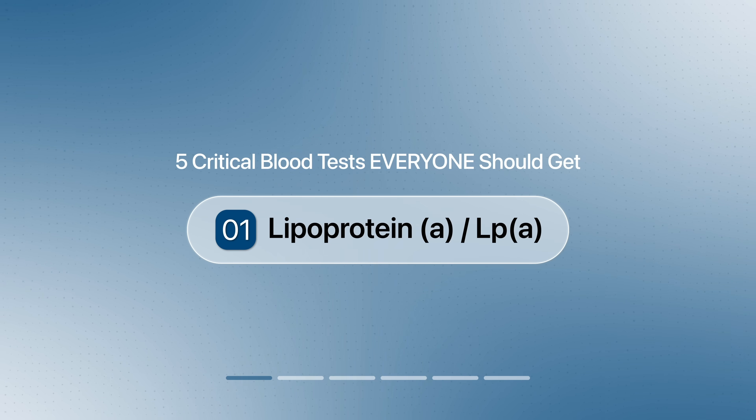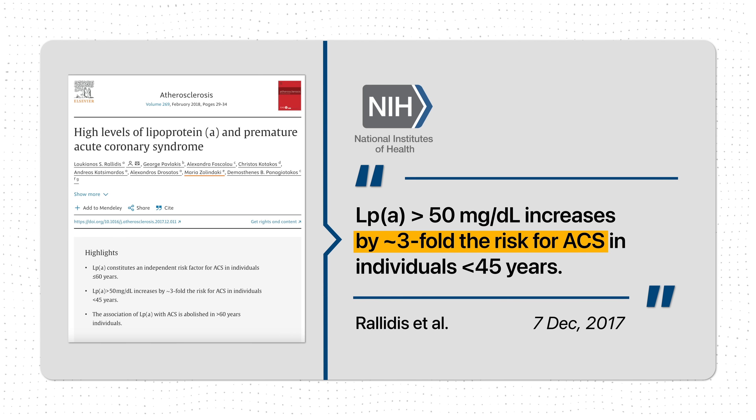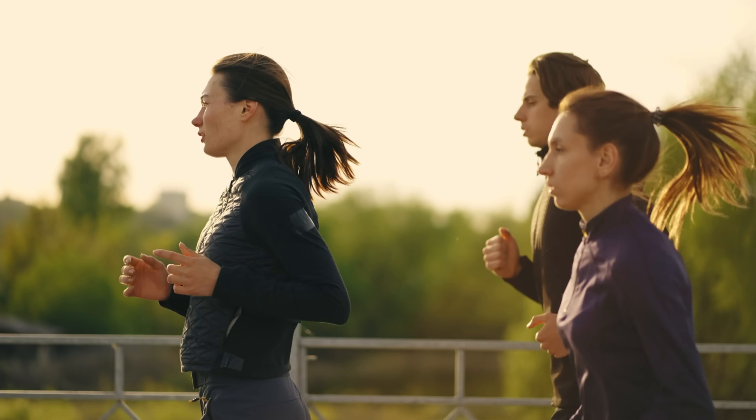Let's start with one of the most important heart disease predictors that many people have never even heard of, and that is lipoprotein A, or LP(a). LP(a) is basically a fatty particle in your blood, and if you have high levels of LP(a) it basically triples the risk of having a heart attack in young individuals who are less than 45 years old. In fact, if you ever hear of a young person who was a picture of perfect health and out of nowhere suddenly had a heart attack, there's a fairly good chance they probably have elevated levels of LP(a).